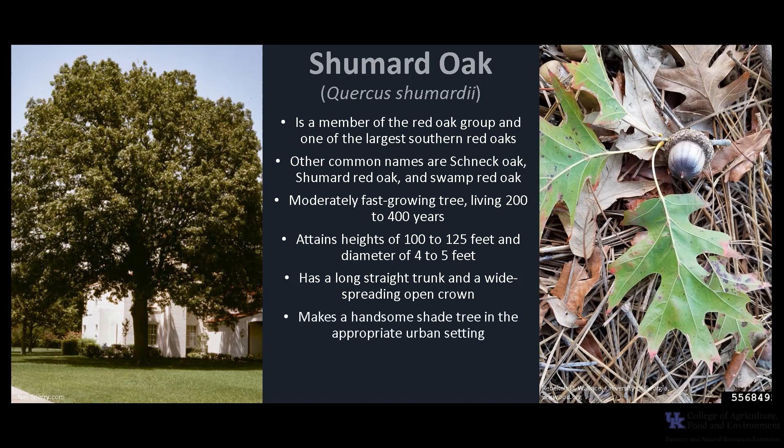Shumard oak makes a large, handsome shade tree in the appropriate urban setting. The wood is considered superior to many other red oaks, but is generally mixed and sold with other red oaks. The acorns are also an important wildlife food.